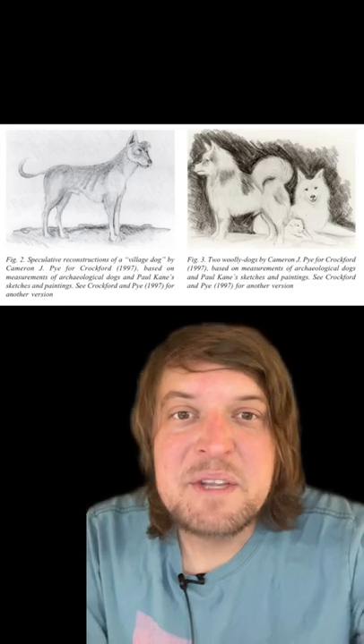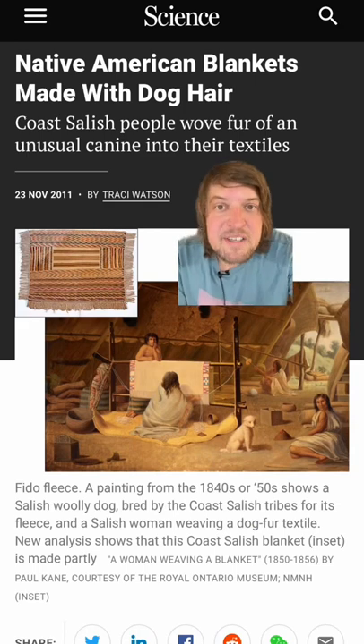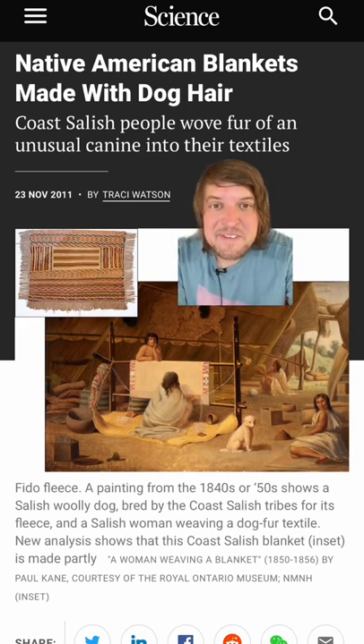The Salish Wooldog was a dog bred for its long white wooly hair by indigenous peoples of the Pacific Northwest. They were sometimes kept in caves and on their own little islands so they couldn't interbreed with village hunting dogs. Ceremonial blankets made from their fur were super valuable in the pre-contact potlatch economic system of the area.